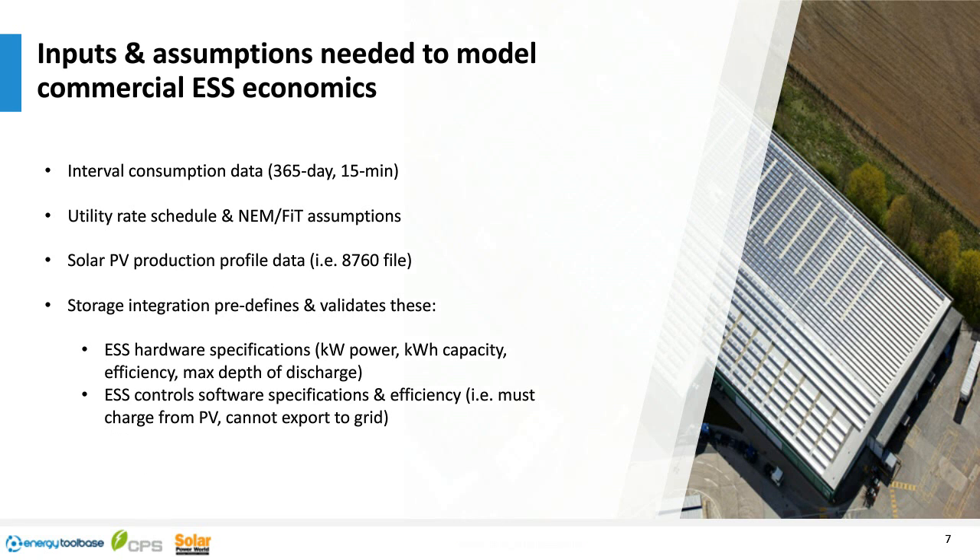To model in Energy Tool Base, first you need consumption data from your client — we accept interval data in multiple formats, as well as monthly data. The more granular, the more accurate the results. We also need utility information: rate schedules, metering configurations, demand charges, TOU demand, and ratchet demands all affect the battery's decision making. The strategies we model include peak demand shaving, time arbitrage, and self-consumption — and we can stack those strategies.